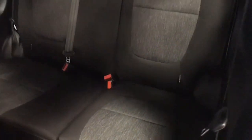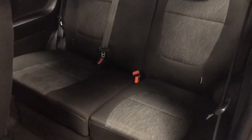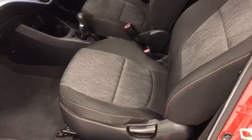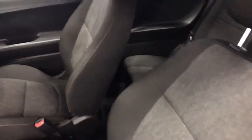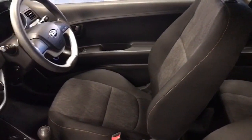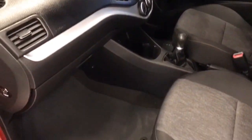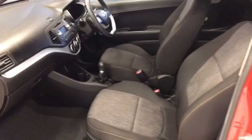The seats are all in super condition. The car's never been smoked in and there's no nasty aromas. No wear on the seats anywhere. The driver's seat is height adjustable as well, and it has factory fitted mats from new.